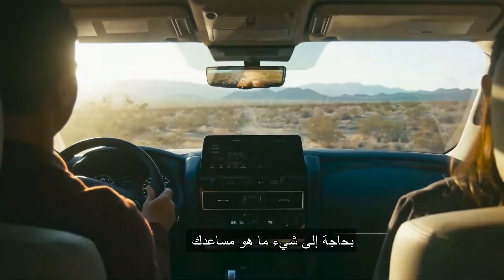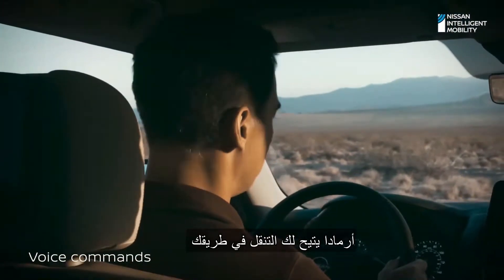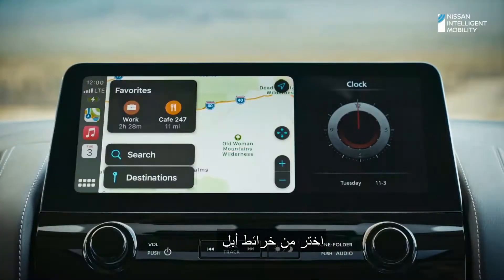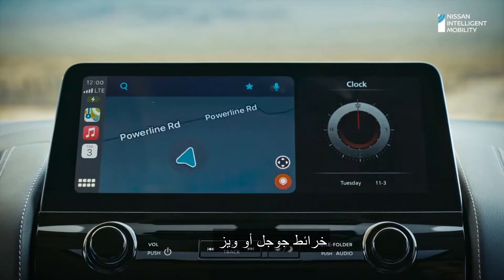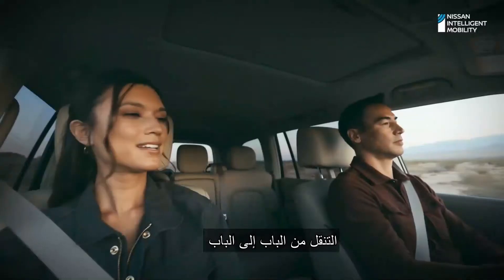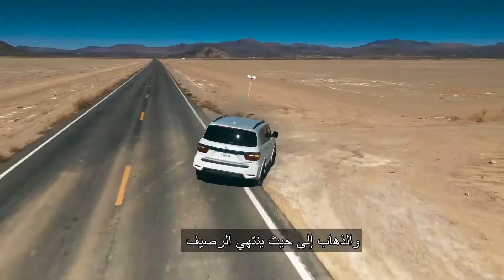Need something? Your favorite digital assistant is there to help — find a ranger station. Armada lets you navigate your way. Choose from Apple Maps, Google Maps, or Waze through Apple CarPlay. Or use Nissan door-to-door navigation. Get around traffic and go to where the pavement ends.